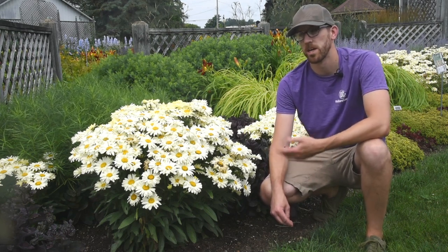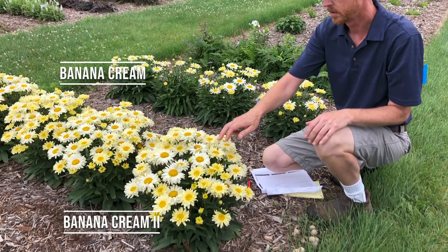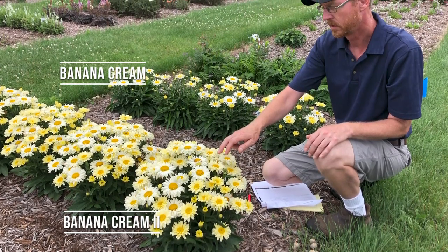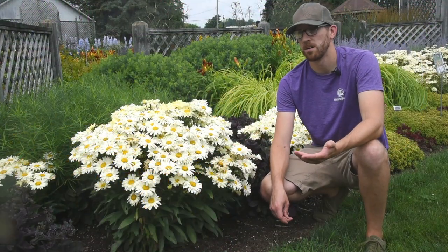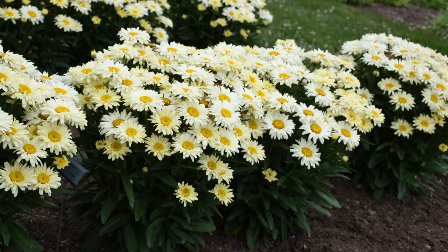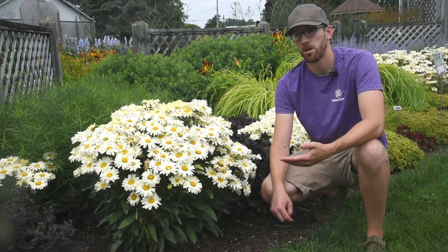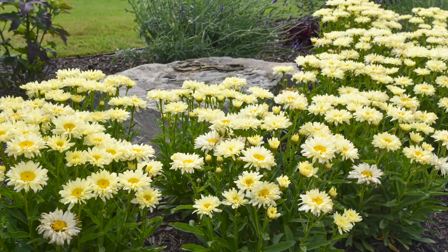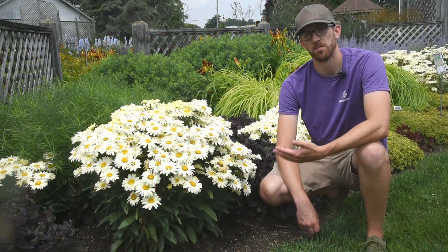I'm standing next to Leucanthemum Banana Cream 2. This is the successor to Banana Cream, which was one of the original Proven Winners perennials. This is in the Amazing Daisies collection from Proven Winners. Banana Cream 2 makes improvements on Banana Cream. It has a very nice, long-lasting yellow flower color. It is one of the earliest Shasta daisies to bloom. Here you can see some of that yellow color has started to fade — the flower buds are the most yellow part of the plant, and as they open, that color tends to age into more of a cream. When the buds are first opening, they will be a pretty significant banana yellow.